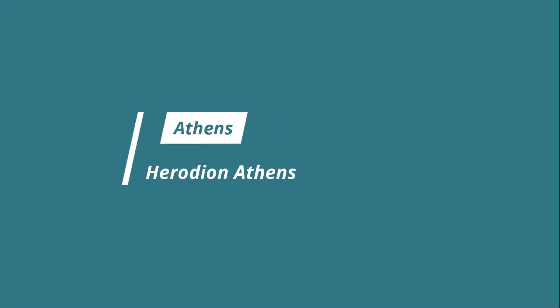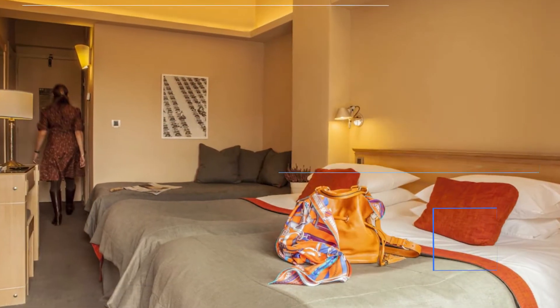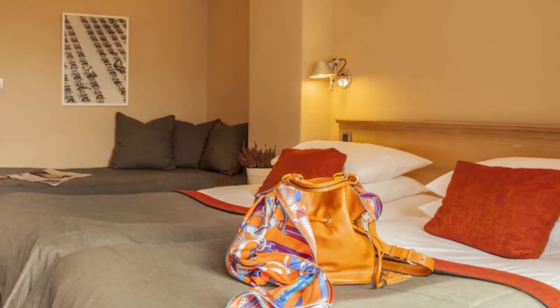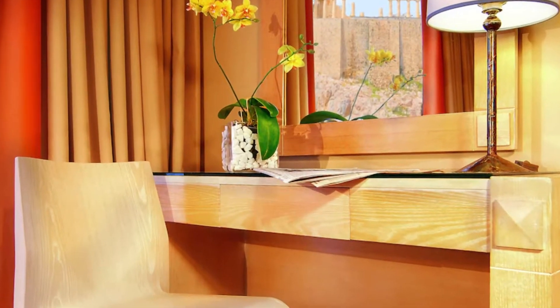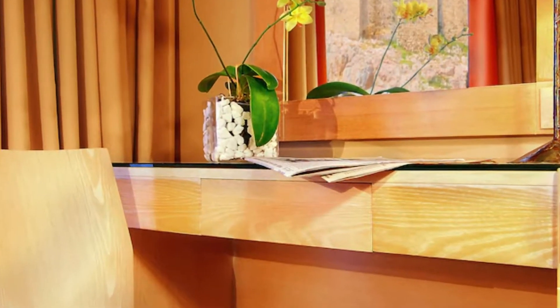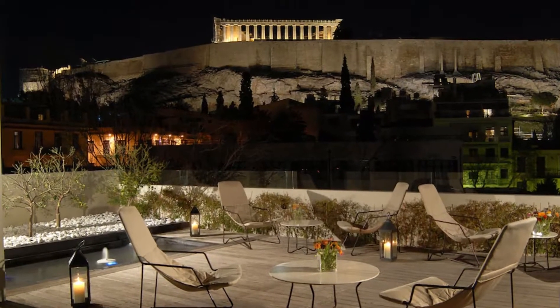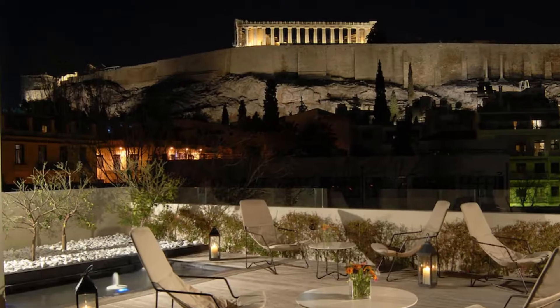Number three: Herodion Athens. If you want to base yourself near the Acropolis, the Herodion Athens is the hotel for you. This contemporary and elegant hotel is just steps from the Acropolis and Acropolis Museum, and close to the Odeon of Herodes Atticus theater and the National Museum of Contemporary Art.